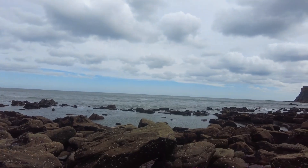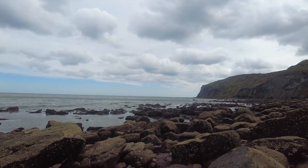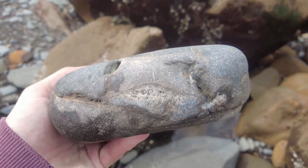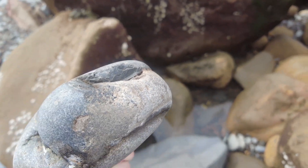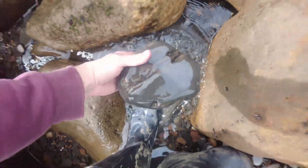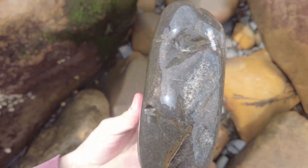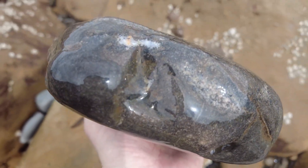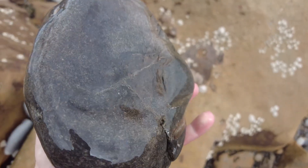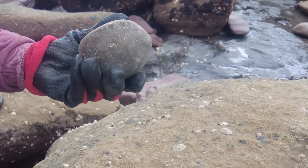Unfortunately at this section of the hunt my camera didn't record the audio, but what I found here is quite an impressive one — even though it's very sea-worn, it's a block full of ichthyosaur bones. In fact, you can see a rib and lots of vertebrae running around the side of it. I'm not sure if this material will prep, but it's really nice to find — I'm always happy to find ichthyosaur bone on the beach.